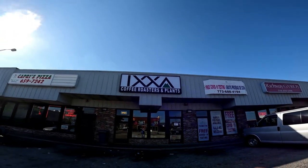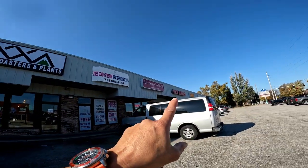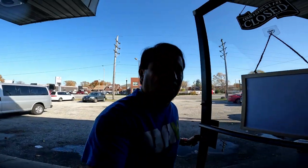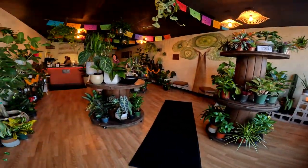I really do like the owners here — we went in and talked to them and everything was awesome. It is called IXA — I-X-A — IXA Coffee Roasters and Plants. There's Richway Gyros, VIP Nails, Capri Pizza — those are staples of the area. But with IXA, it is a coffee shop where they roast their own coffee beans right here on-site. They are connoisseurs of coffee, but not only that — they're connoisseurs of tropical plants. Look at all these tropical plants!